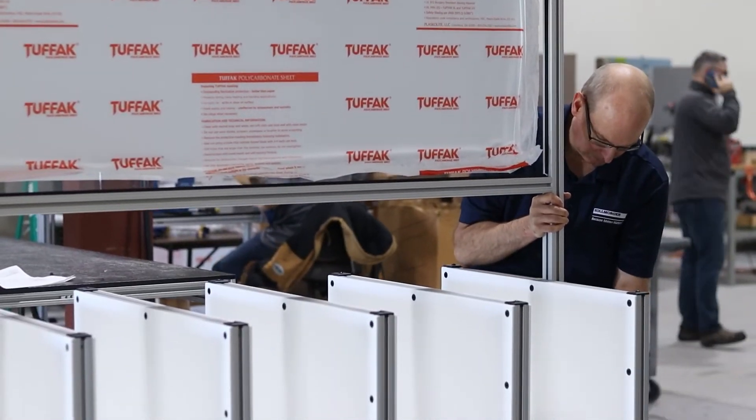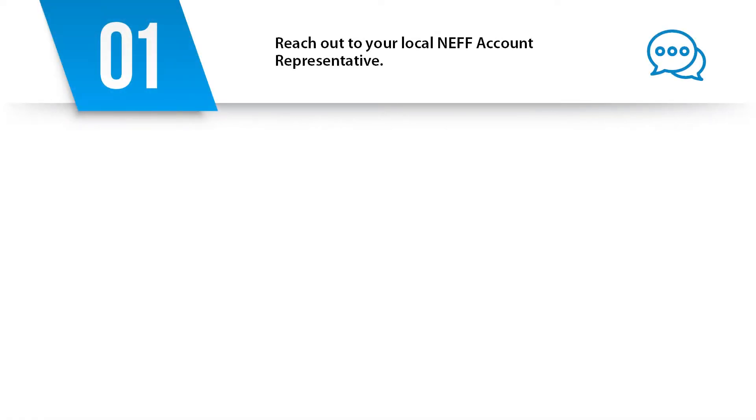Here's how the process works. Number one: reach out to your local Neff representative. This could be your account manager, Neff inside sales rep, or your area structural product specialist such as myself.